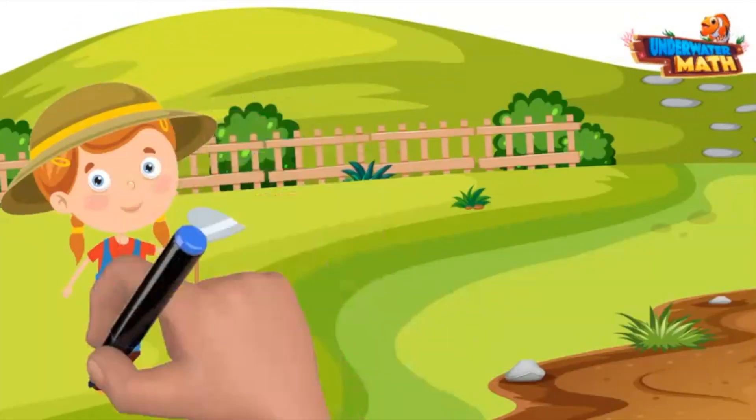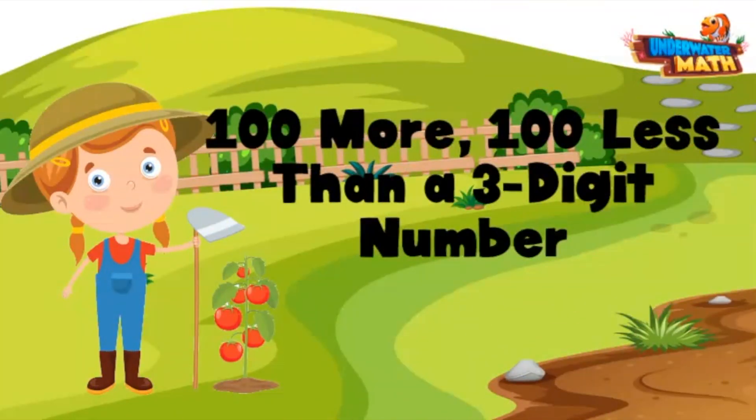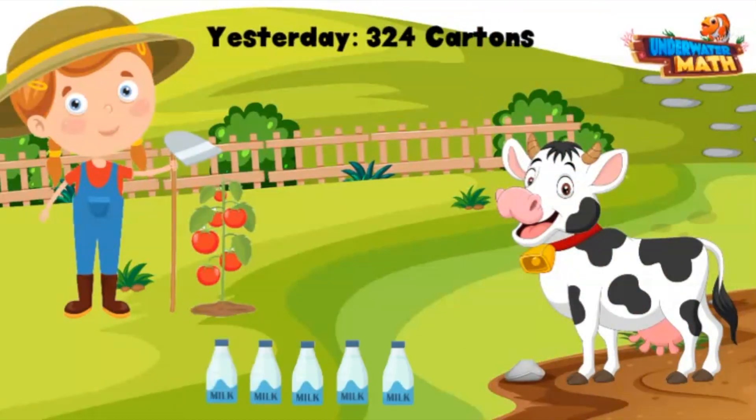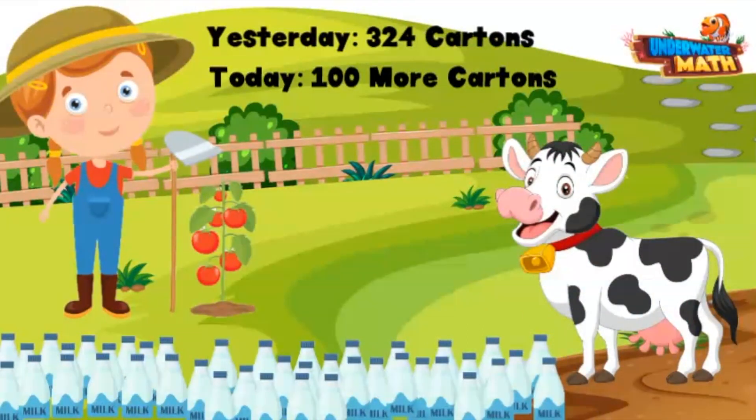Howdy friends, I'm Alice, and today on the farm we have some work to do with 100 more and 100 less than a three-digit number. Come along — this is my cow Betsy. Yesterday she made 324 cartons of milk, and today she made 100 more cartons of milk. We need to determine how many cartons she made.